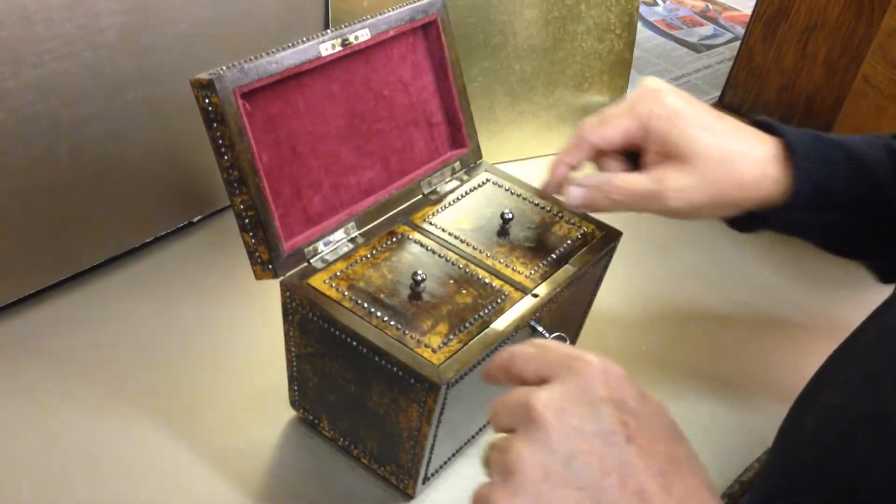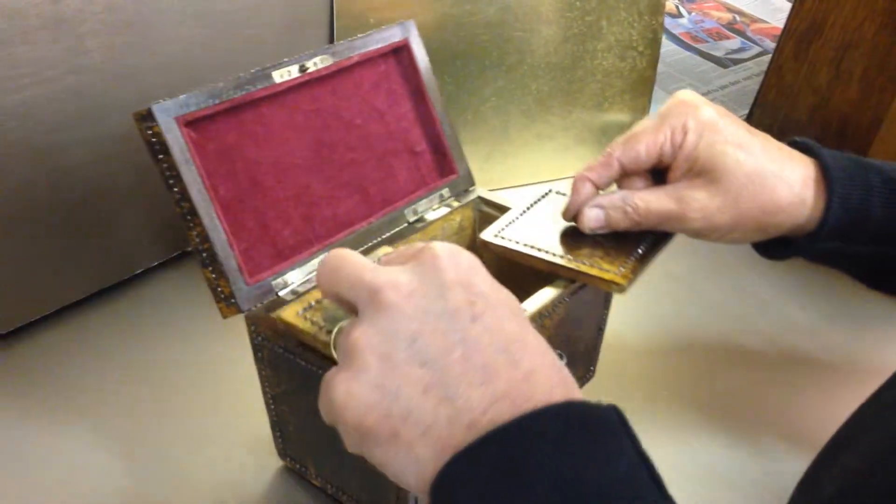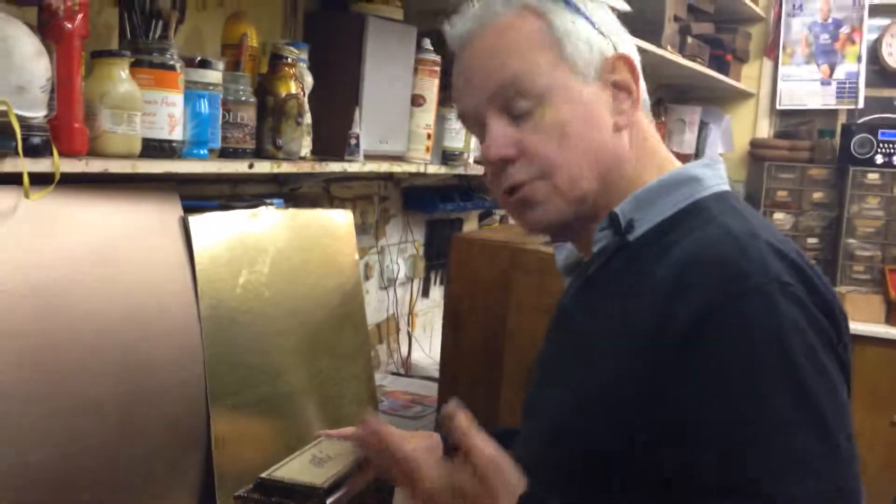The cut steel knobs on the two lids — everything's just as it was made, even down to the original key. A super example of a French tea caddy.